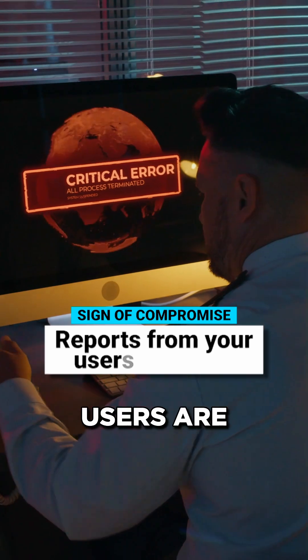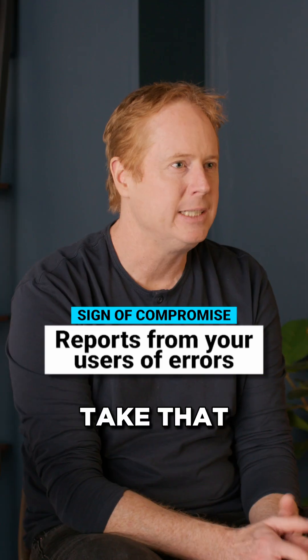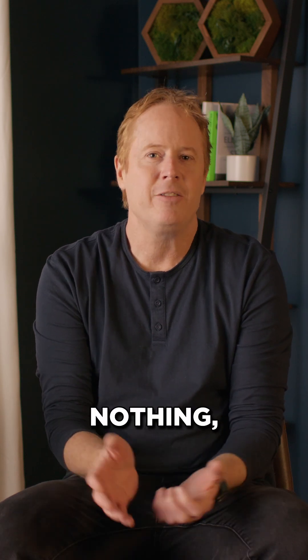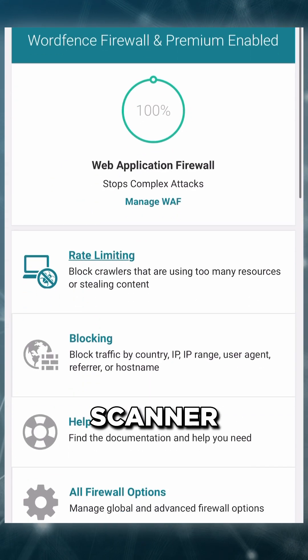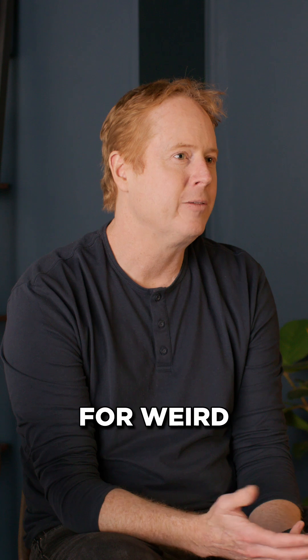User reports — if your users are saying they saw something weird or something weird's going on with your site, take that seriously and investigate immediately. And then there might be nothing, which is why you need good monitoring on your site. You need a malware scanner and a security product like WordFence that is monitoring for weird behaviors.